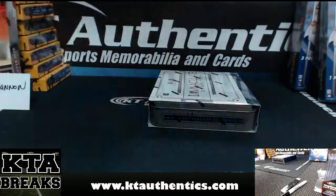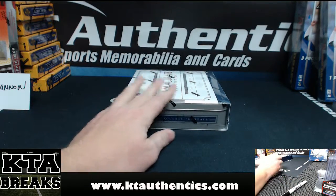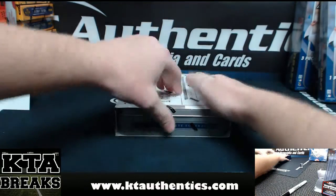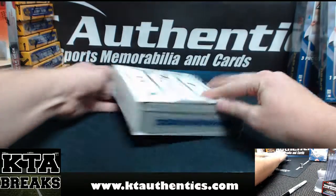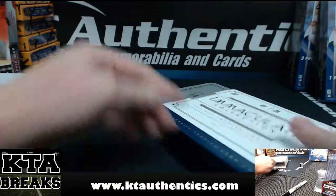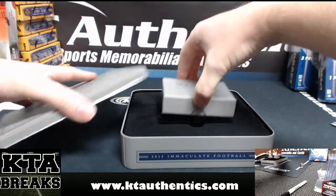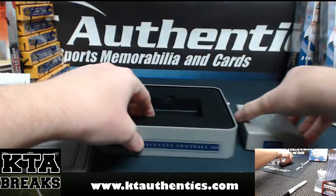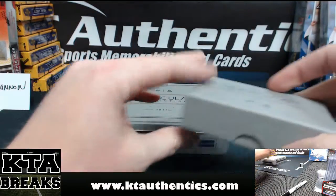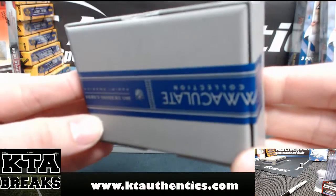Take these two, move them out of the way. Good luck, man. All right, there is your empty tin, and the box is sealed.